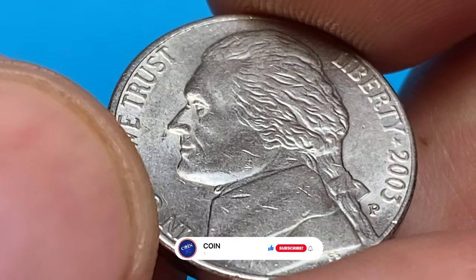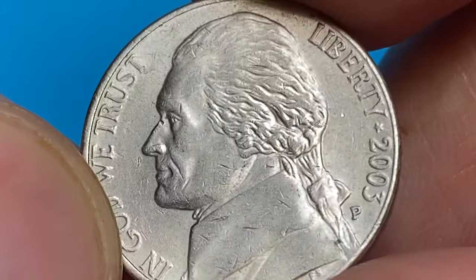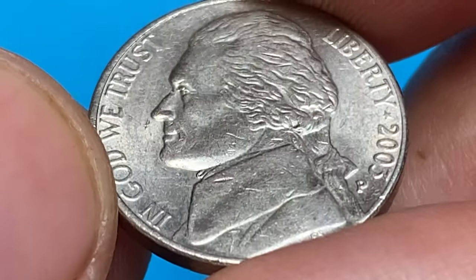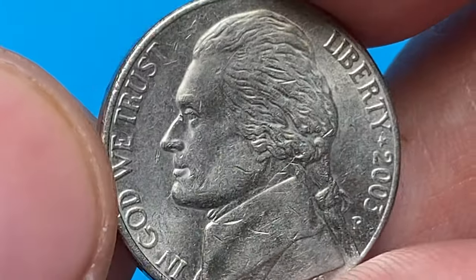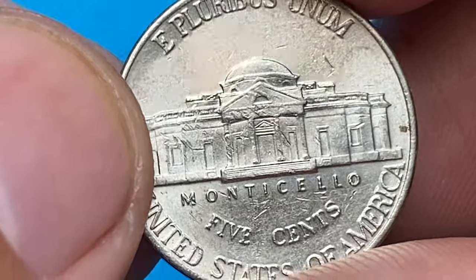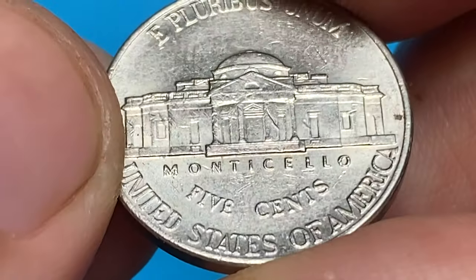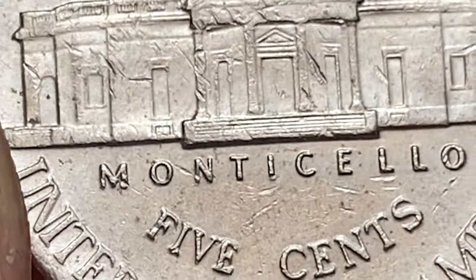Crispy struck device motifs are evident on Jefferson's bust, but a number of contact marks including nicks and bag marks would prevent a higher grade if these had been submitted to a coin grading service. The reverse side also displays reflective surfaces, and a few large contact marks are seen on the Monticello building, but the steps on the porch are fully struck — it's likely a full steps variety.